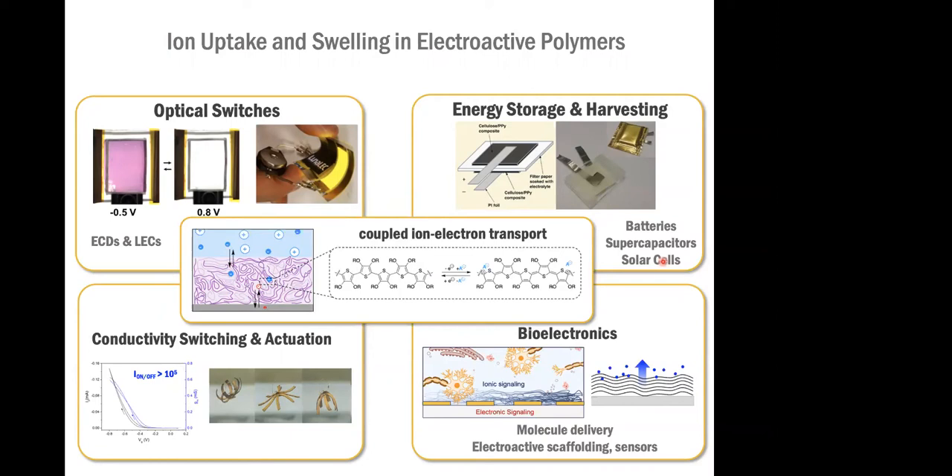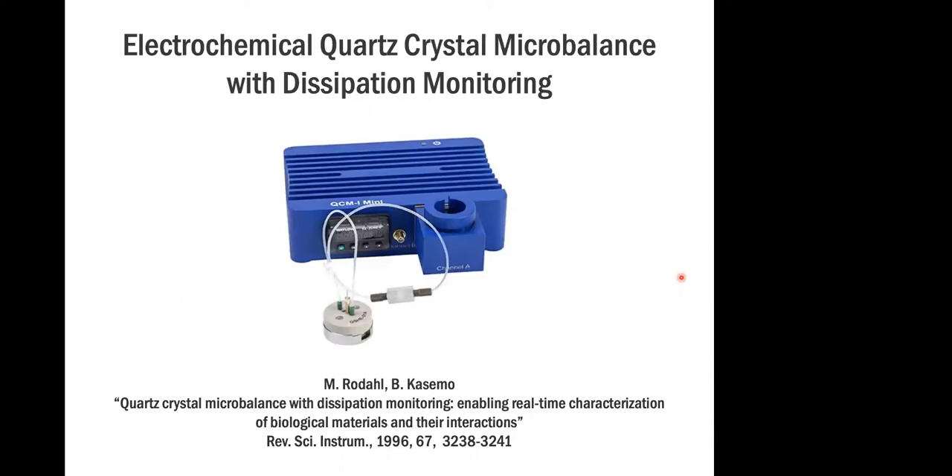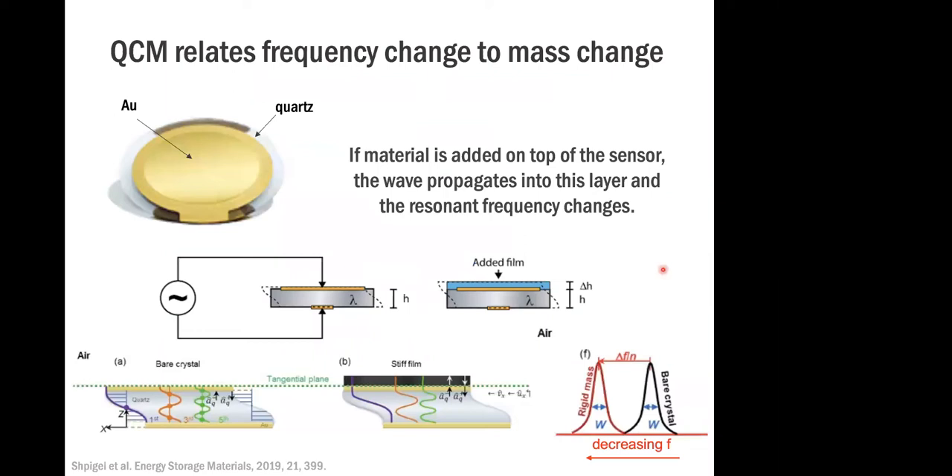This last part I want to talk about is bioelectronics, actuation, swelling and ion uptake — and I realized this is actually important for all of these applications, to understand how materials swell and how much ions they uptake. This is about some very recent work we've been doing on EQCMD. EQCM was used a lot in the early days of polymer research, then there was a bit of a slump, but now it's become really popular again, and that makes me very happy because I think this is a very powerful tool for understanding these soft materials.